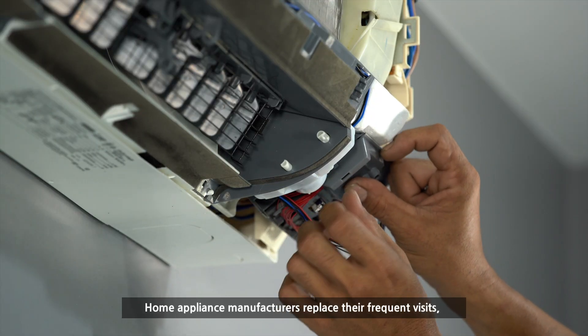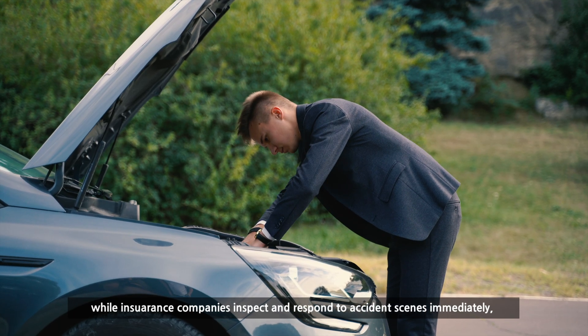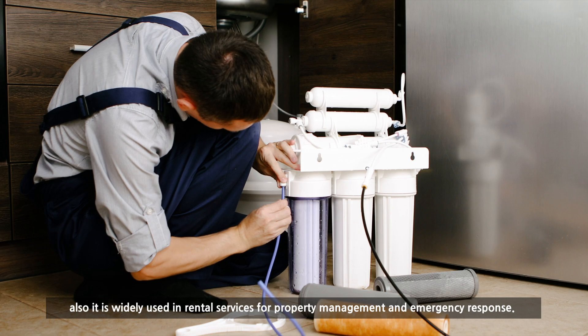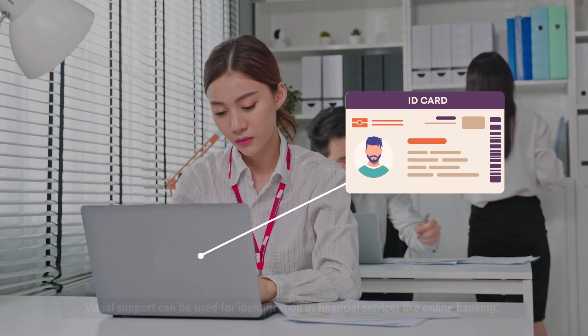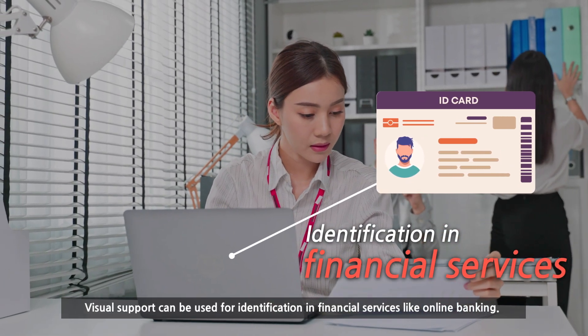Home appliance manufacturers replace their frequent visits, while insurance companies inspect and respond to accident scenes immediately. It is also widely used in rental services for property management and emergency response. Visual support can be used for identification in financial services like online banking.